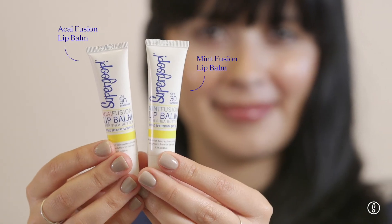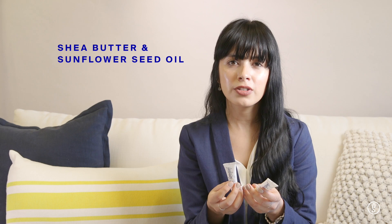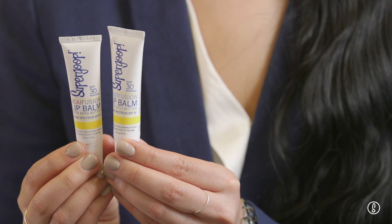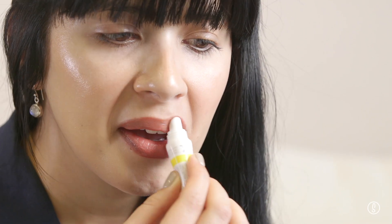When it comes to the best lip sunscreen, I am partial to our Supergoop lip balms. These are SPF 30 broad-spectrum UV protection. They go on clear and they're formulated with shea butter and sunflower seed oil to really nourish and hydrate the lips, and also to protect from environmental damage, chapped lips, and dry air. They come in two options: mint and acai. The acai one has a light pink hue to it, but both go on clear and they don't have a weird sunscreen taste. All you have to do is squeeze a little bit of formula onto the tube and apply the balm directly onto your lips.